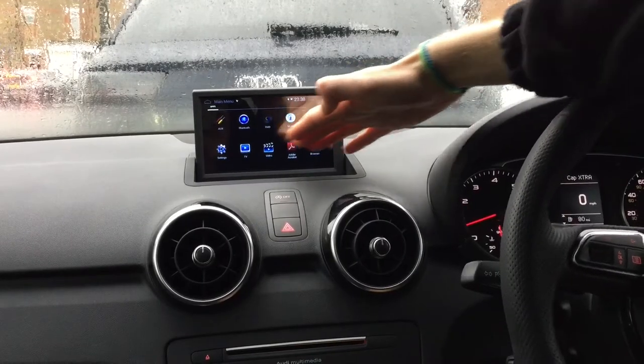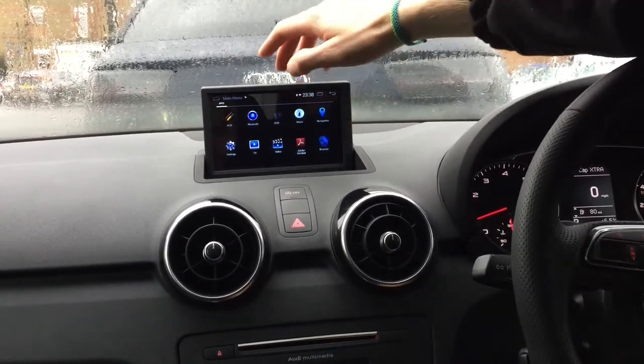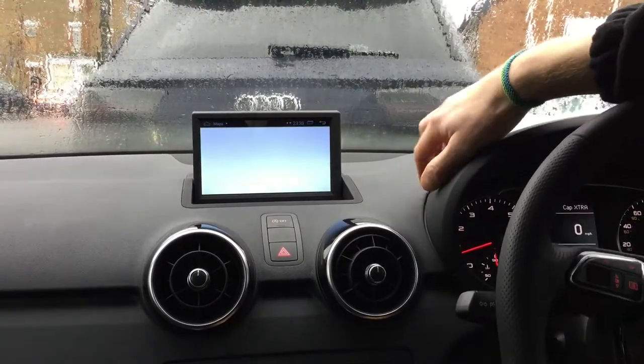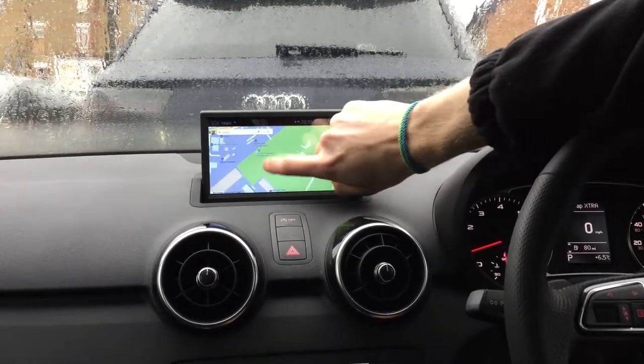The menu shows the apps that are installed on the system. There are certain ones installed as standard, but you can add more. For example, we've added Google Maps — you can select that and there you go. It brings up Google Maps, shows where we are, and you can use Google Maps.